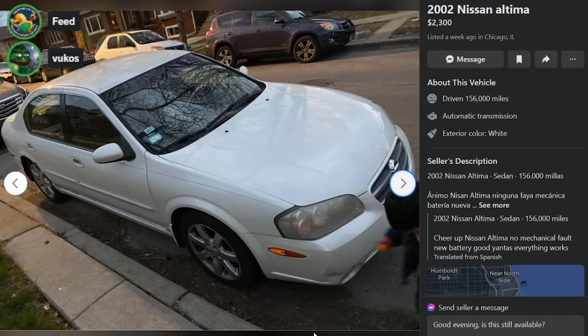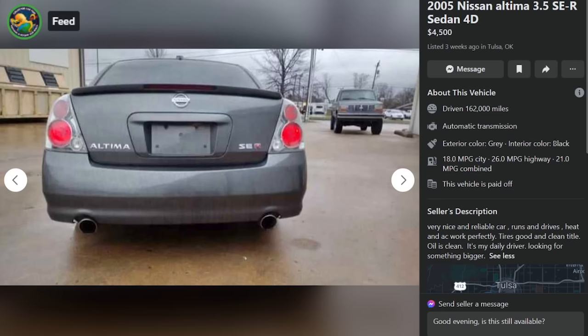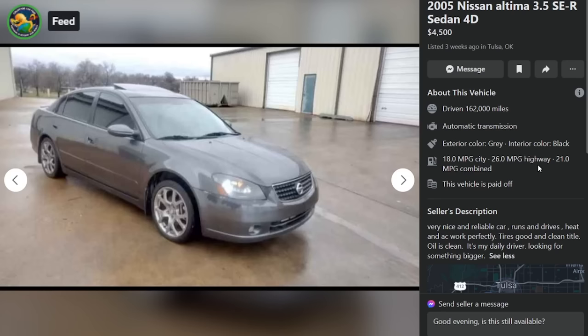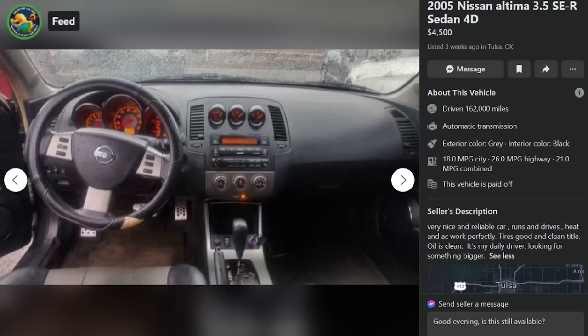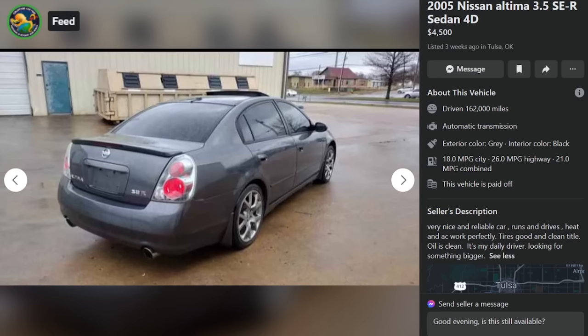Here's an Altima SER 2005, $4,500, three weeks ago in Tulsa, Oklahoma — 162,000 miles. Very nice and reliable car, runs and drives, heat and AC work perfectly, tires good, clean title. It's my daily driver, looking for something bigger. Reasonable automatic, $4,500. This is definitely a car — it'll get you there. It'll get you out of the situation you put yourself into. You're gonna fire it up every morning and get your ass to work, which is throwing a Milwaukee Sawzall in the trunk and looking for Jeeps.